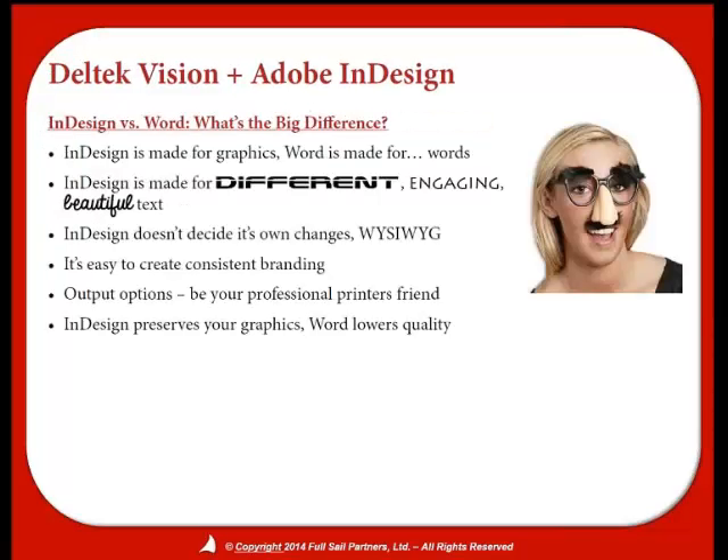What's the difference between using InDesign versus Word? Most of you are probably familiar that you can already export information out of Vision into Word. Word is great for its uses, but Word is made for words — InDesign is made for words and beautiful graphics. Being able to go to print with multiple options is just a different ballgame. With that said, sometimes a proposal doesn't need all the glam that comes with InDesign. If Word is the best option, then go with Word. The name of the game is winning work, not using the most up-to-date, greatest software.